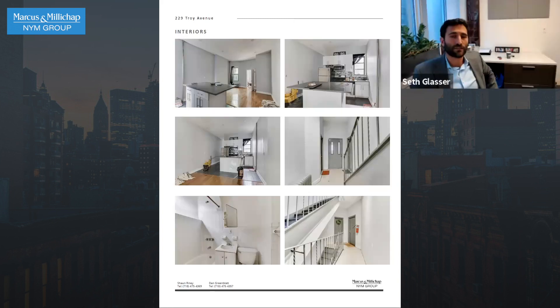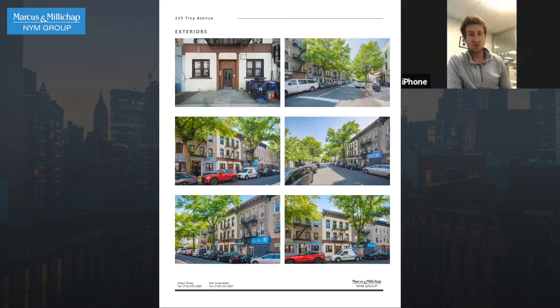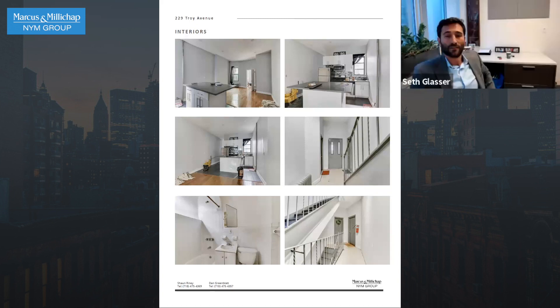This is a really nice-looking building. The units are renovated, but there are different levels of renovation. The pictures in there are, of course, the best units. Some of them were renovated a little bit longer ago, so there are kind of different levels of renovation. But they're getting good rents — $1,800 for studios and $2,200 for one-beds, which is pretty much the best you're going to get in this location. This looks like a nice little deal, actually.